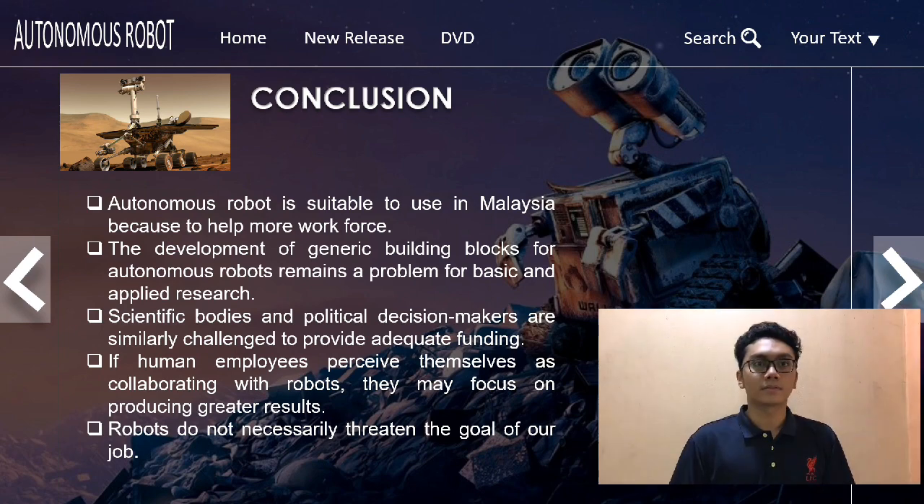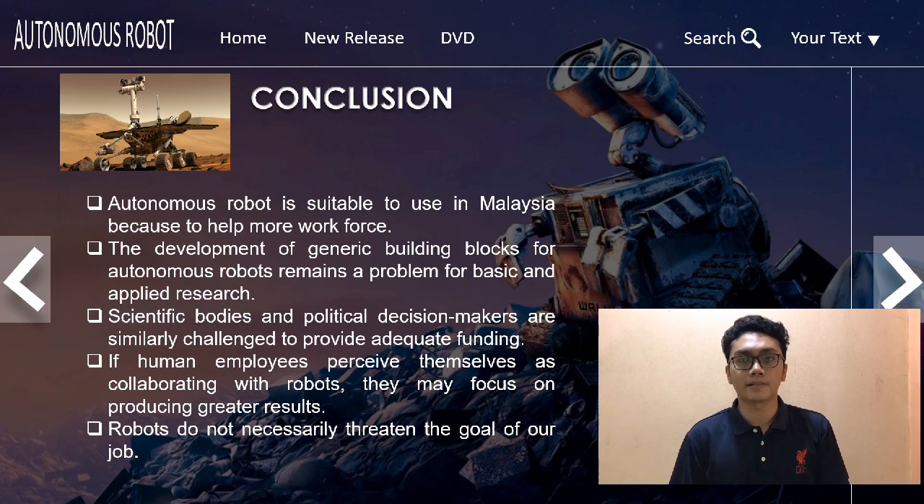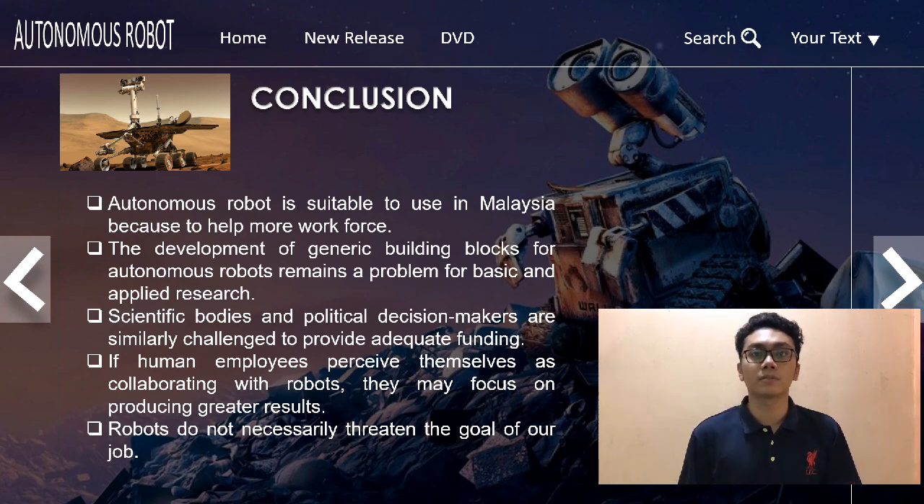In summary, autonomous robots require a high level of knowledge that extends beyond the normally defined criteria of their contributing primary areas. Autonomous robots are suitable for use in Malaysia to help supplement the workforce in factory production. However, a significant amount of research and development is still necessary. There are still completely unknown areas in all autonomous robotics study fields — including perception, control, learning capabilities, and mechatronics — which prevent the development of robust autonomous robots for everyday usage.